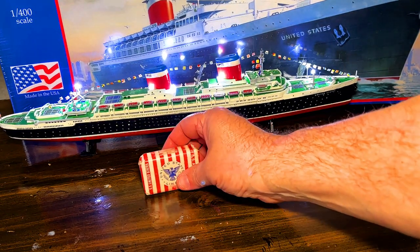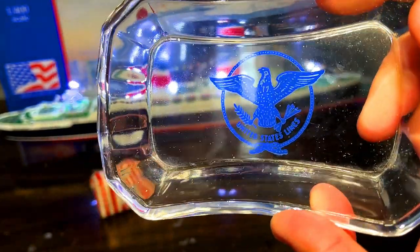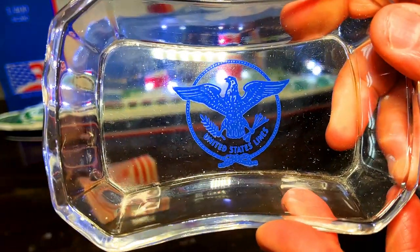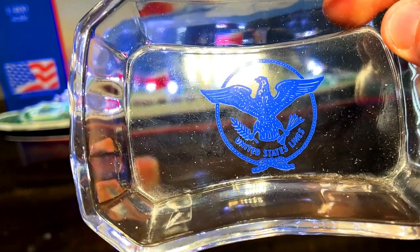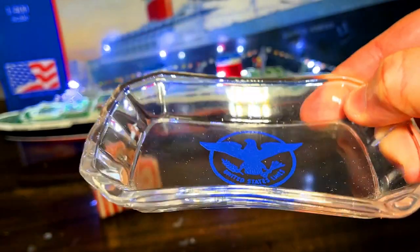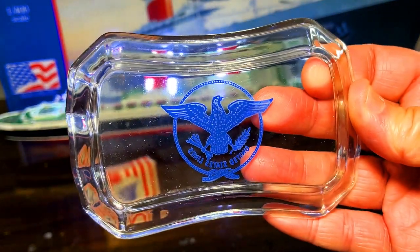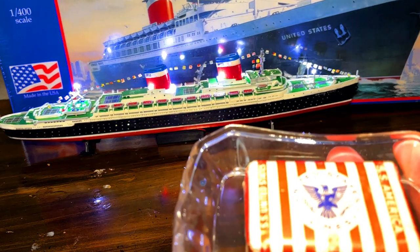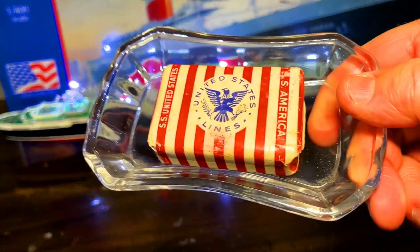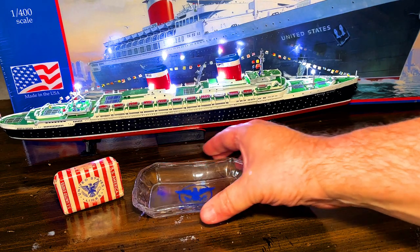Now, this is what the soap was in. I don't really think this is a soap dish - it could be - but I think I've also seen this listed as a pin tray. You can see it's got the United States logo on the inside in blue, and it's like an ashtray, but I think it's a pin tray. We're going to cross-check it in the catalog. When I had ordered this, the bar of soap was in it, so I don't know if that's actually what this was for.